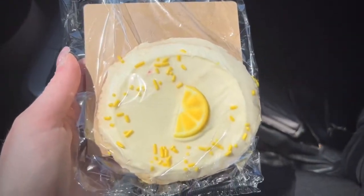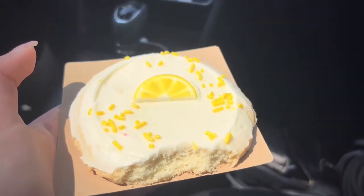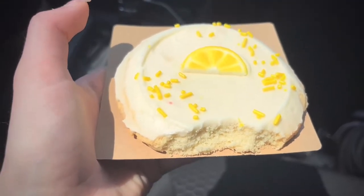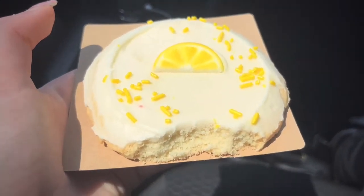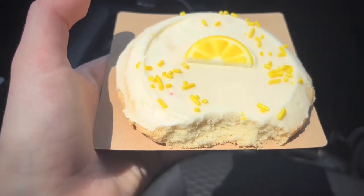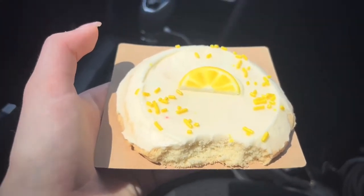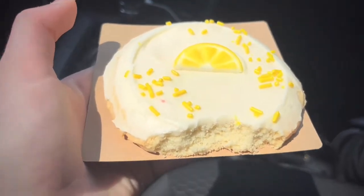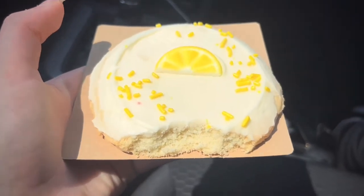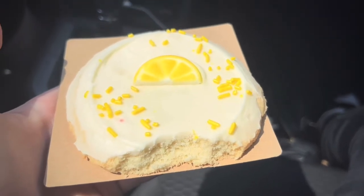It was really good — it definitely rates 10 out of 10. It didn't taste like lemon, it just basically tastes like a regular sugar cookie that you would usually get, not like a crumble cookie or anything. It's definitely different than that. I rate it 10 out of 10. I really like how they decorated it, it's really nice.